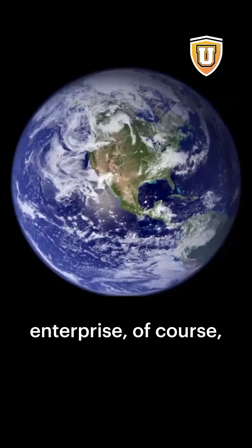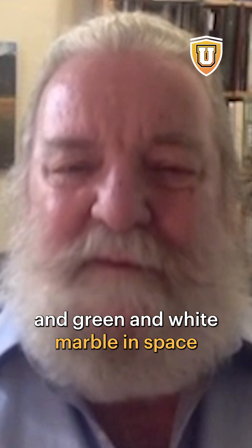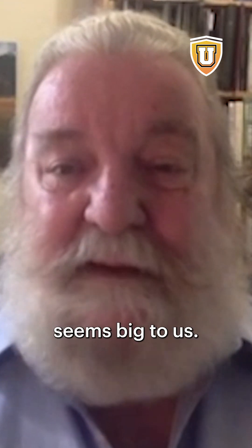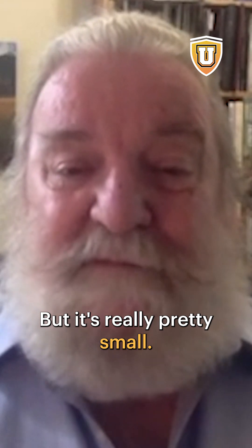We undertake this enterprise, of course, from this beautiful little blue and green and white marble in space. Seems big to us if you have to fly to East Asia or something like that, but it's really pretty small.